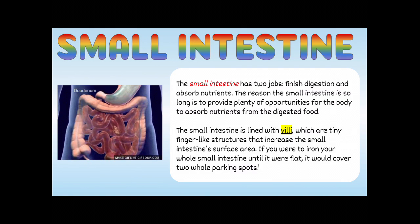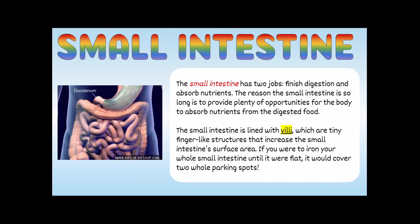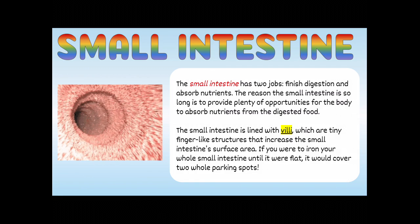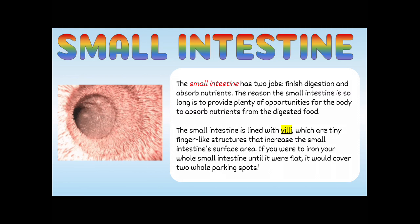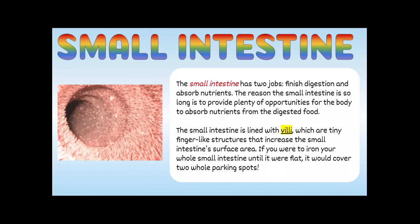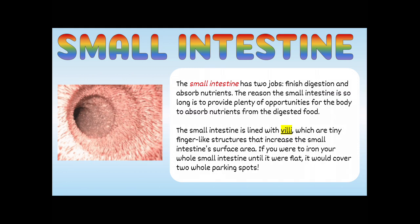On to the rest of the small intestine. After the duodenum, you have two more parts: the jejunum and the ileum. The small intestine has two jobs — to finish digestion and absorb nutrients. The reason it's so long is to provide plenty of opportunities to absorb nutrients from digested food. Your small intestine is lined with villi — tiny finger-like structures that increase the surface area. If you ironed out your whole small intestine until it were flat, it would cover two whole parking spots. It's kind of like drying off with a smooth towel versus a fluffy towel — the fluffy towel holds more water because of the fibers sticking out, just like the villi in your small intestine.